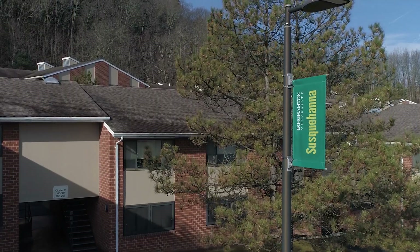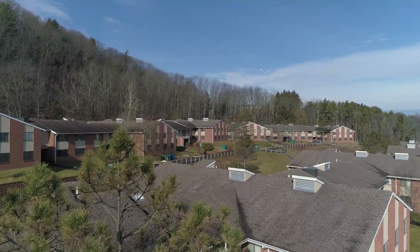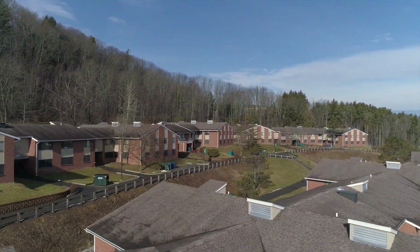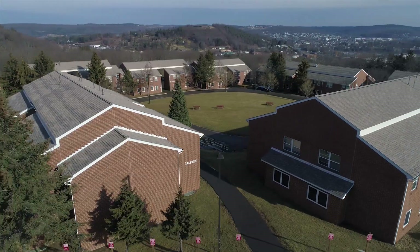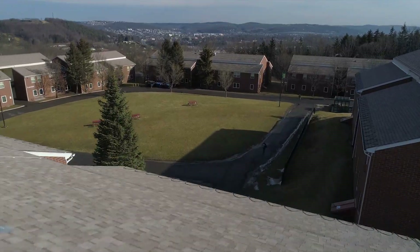Hi guys, my name is Kara. I'm a student here at Binghamton University and I live here in Susquehanna community, or as we affectionately call it, Susk. Susk is one of two apartment communities on campus, the other of which is Hillside, and these communities provide the perfect place for upperclassmen who are looking to have a little bit more independence but also still have a great sense of community.